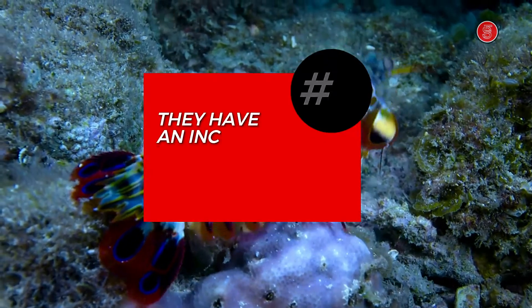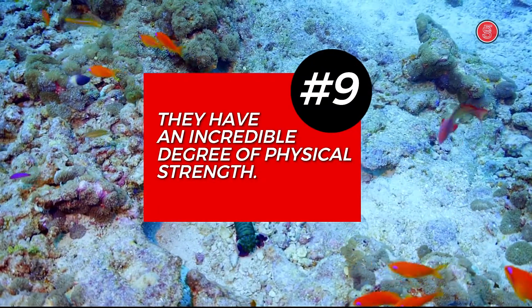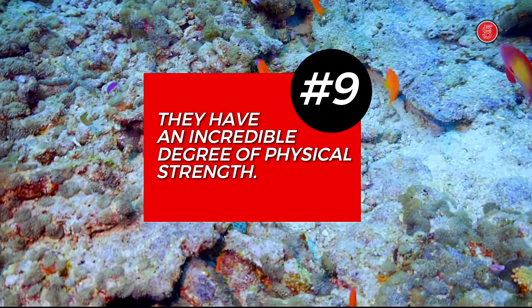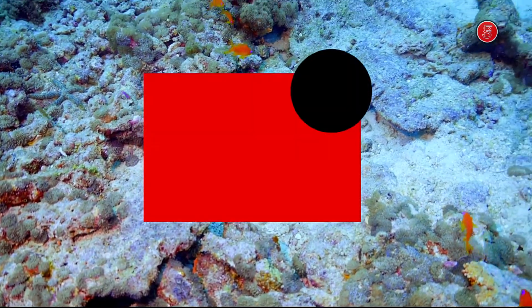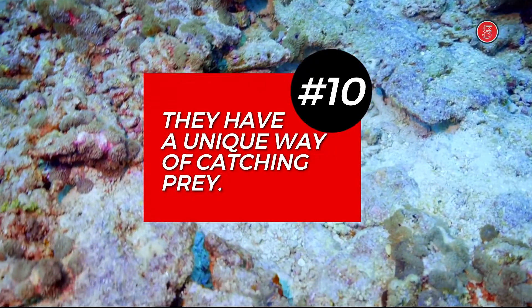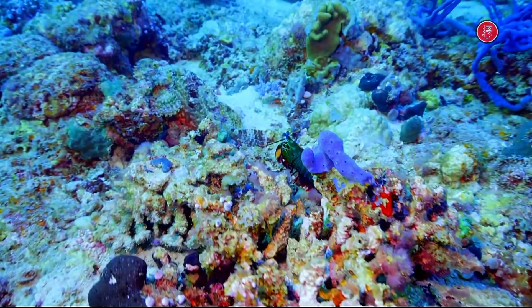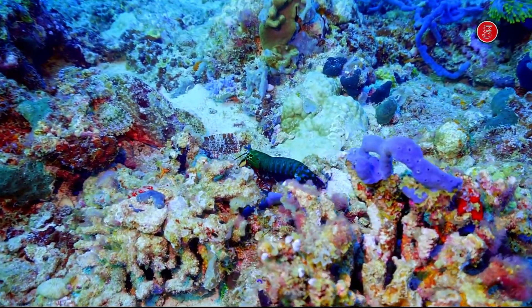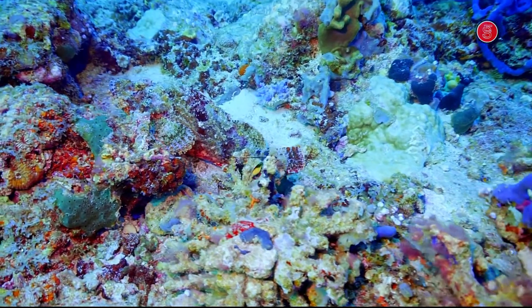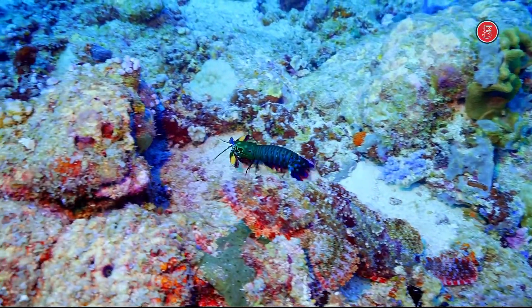Number 9. They have an incredible degree of physical strength that is unmatched by any other animal on earth. Number 10. The mantis shrimp has a unique way of catching prey — it can jump out of the water super fast. Mantis shrimp are the fastest animal on earth; they can reach speeds of up to 50 miles per hour in just one-thousandth of a second.